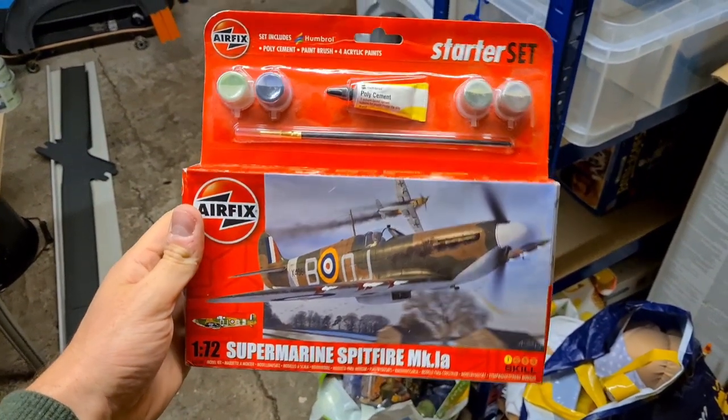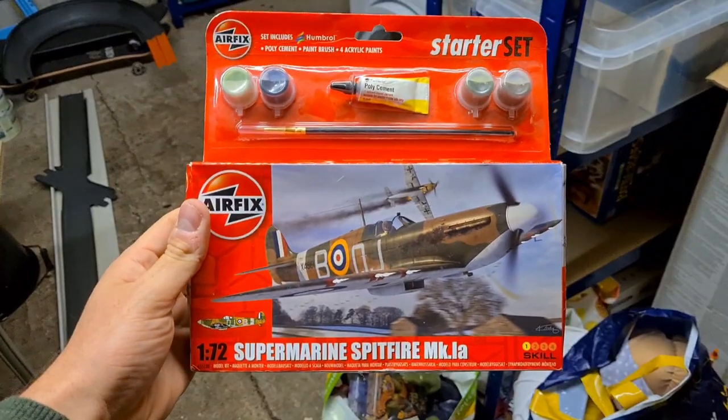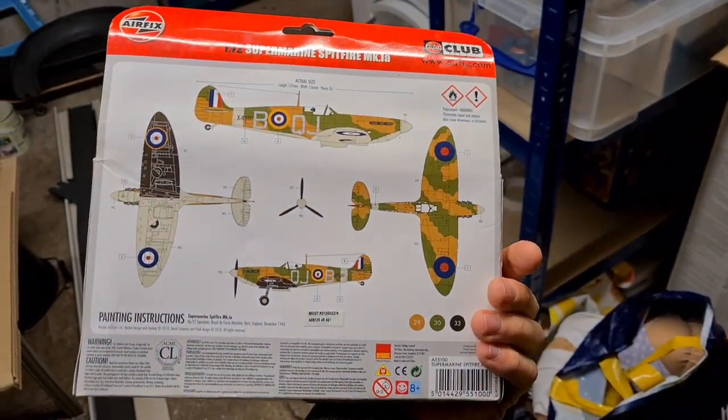Next up we've got an Airfix starter set — this is a Spitfire. It comes with the paints, the glue, and the brush. Paid £0.50 at the boot sale and that has gone for £8 plus postage.